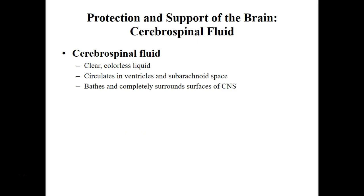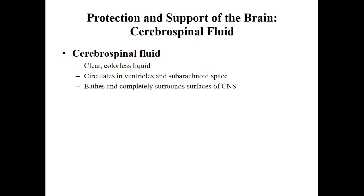Cerebrospinal fluid is produced from blood plasma, and so it's very similar in composition to blood plasma, and it has multiple important functions.